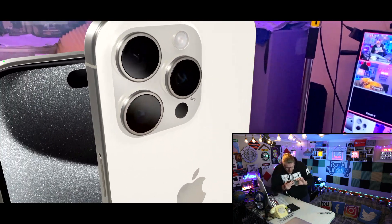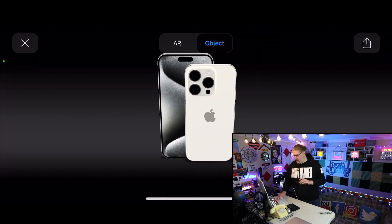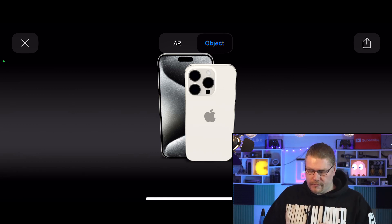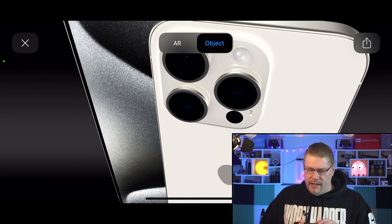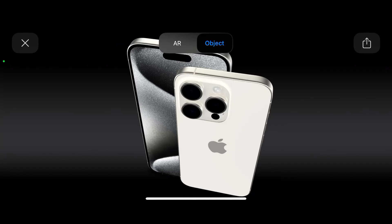I'm going to do object mode now so you guys can actually see in better detail. We can zoom in and see the cameras. The camera situation is obviously really good when it comes to iPhones and the Pro models. This year we're getting a new telephoto situation — five times telephoto — but it's only for the Pro Max model.